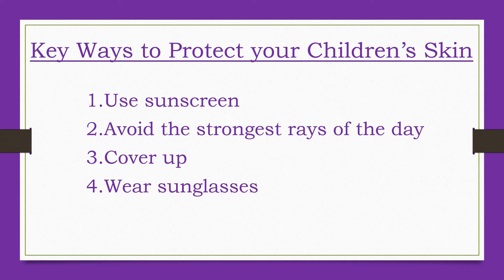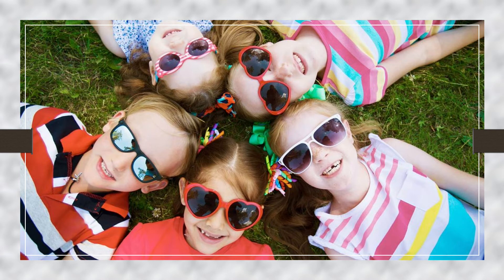Sun exposure damages the eyes as well as the skin. Even one day in the sun can lead to a burned cornea. Sun exposure over time can cause cataracts later in life. The best way to protect eyes is to wear sunglasses that provide 100 percent UV protection. To let kids pick their own pair, many options are fun with multicolored frames or cartoon characters.